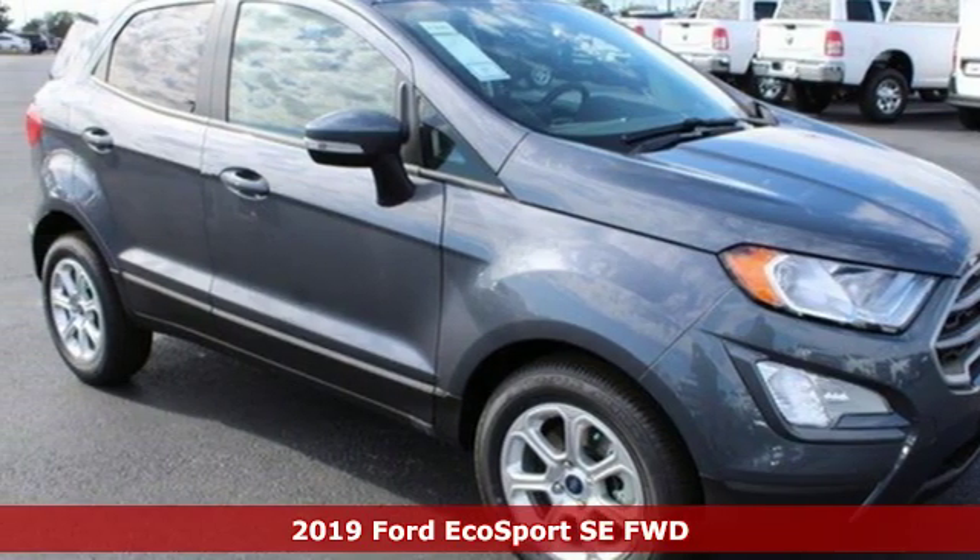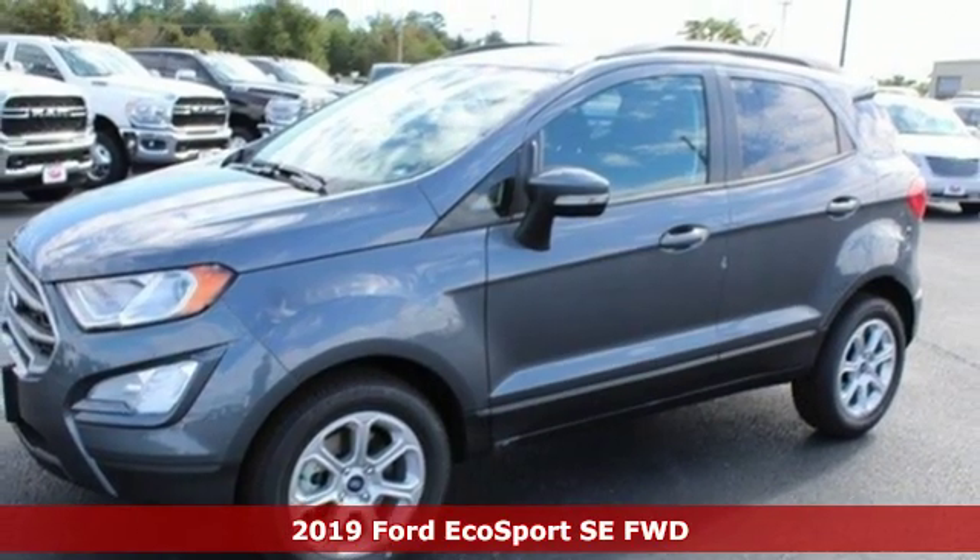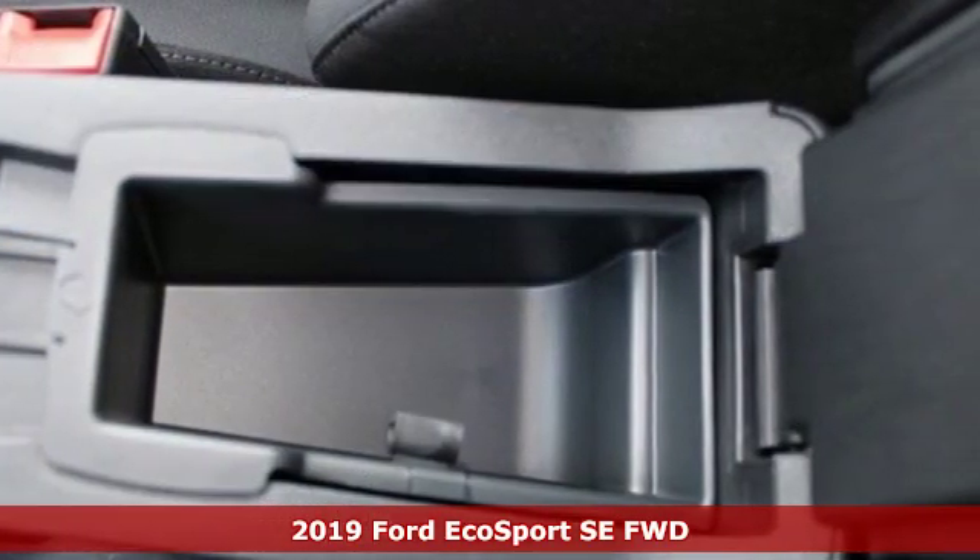It's a new 2019 Ford EcoSport. It's roomy on the inside, a looker on the outside, and has enough get up and go to make anyone smile.